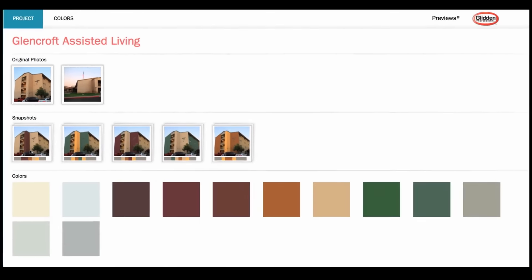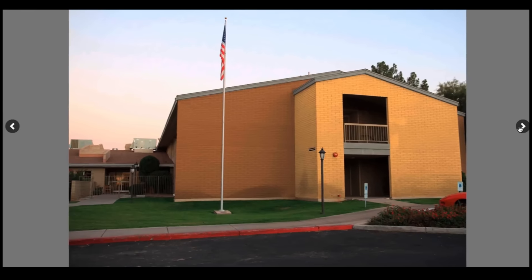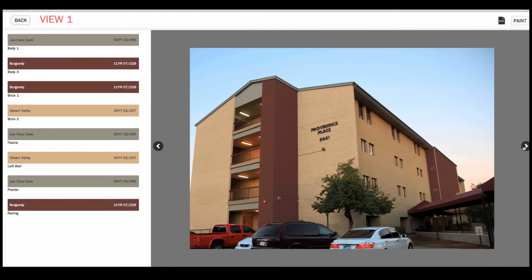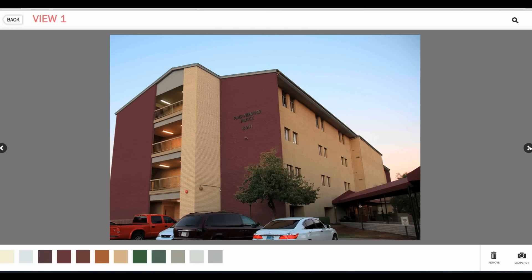We do a lot of color previews for customers where we'll come out, take a picture of the current job, send it back to our color lab, and they'll give us a portal. The customer can go in and play with the paint — every color, the trim, the body, whatever they want — and it's great software to give the customer an idea of what the building would look like when it's painted.